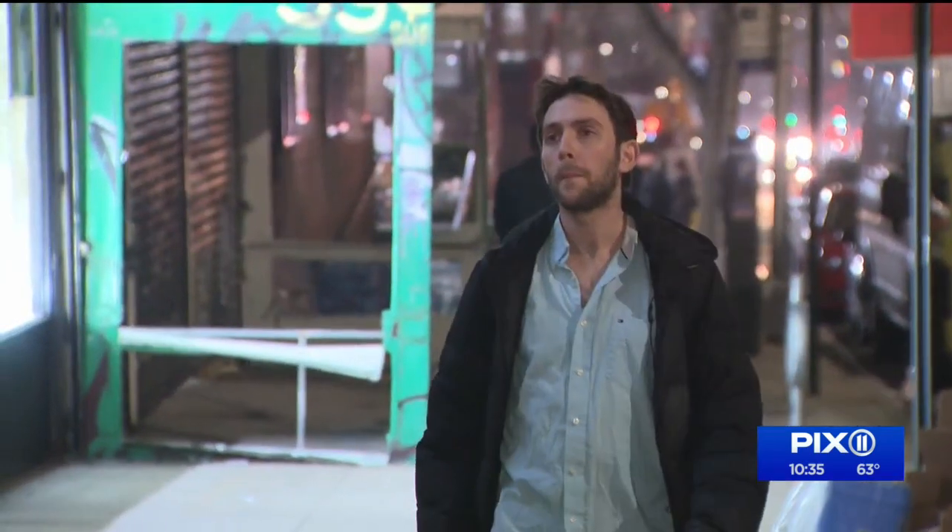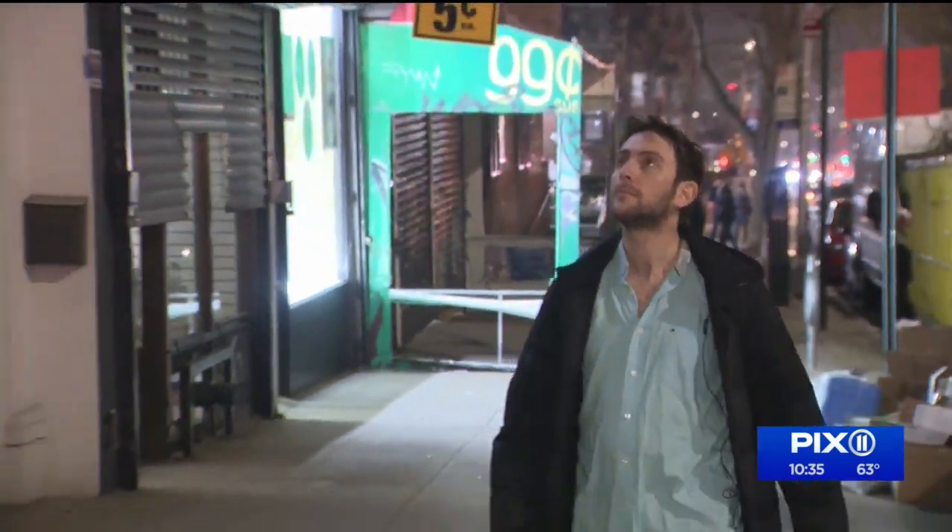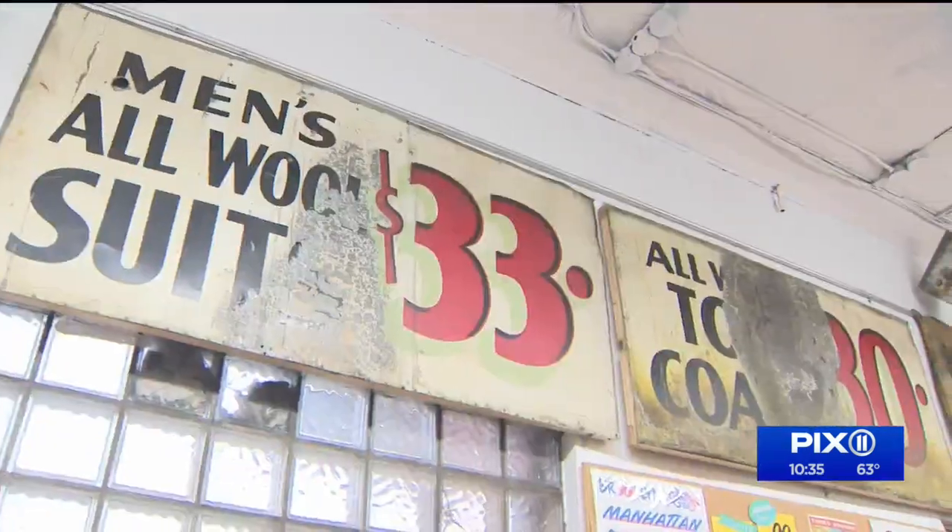In February, neighbors wanted to see if they could save it — too much history, architecture, and nostalgia. It's very interesting from our landscape. Michael Perlman lives in Forest Hills. He called Noble Signs to find a new home for a piece of the neighborhood.